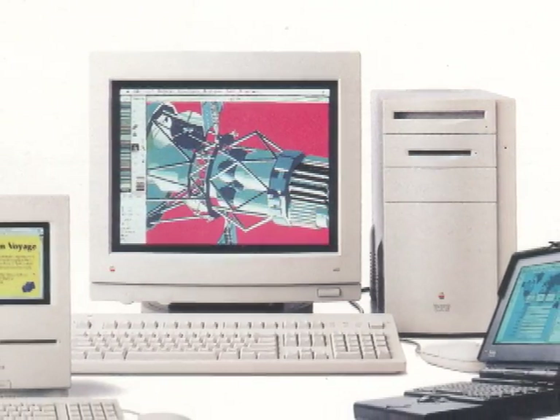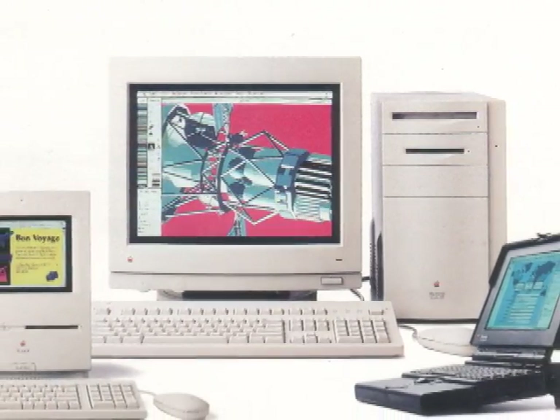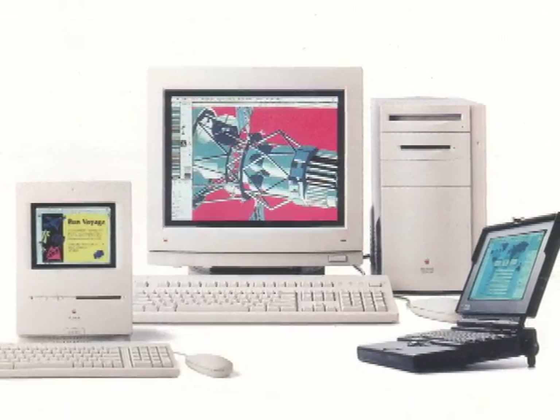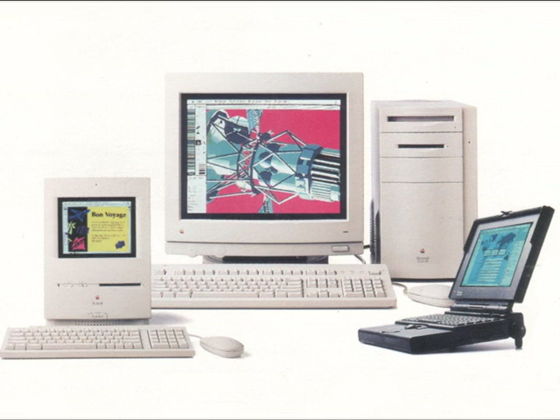It was the flagship of a fleet of new computers that Apple released in February 1993, which also included the Color Classic, the first color PowerBook, the 165C, as well as the first Centris computers and the LC3. The computer was advertised paired with an Apple Extended Keyboard 2, the new Apple Design mouse, and the 16-inch color display.